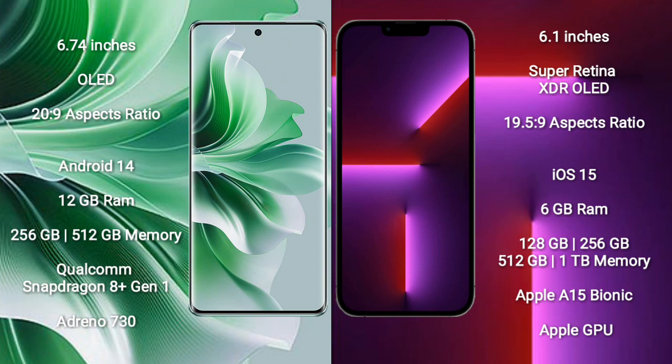Oppo Reno 11 Pro features a Qualcomm Snapdragon 8 Gen 1 processor and Adreno 730 GPU. iPhone 13 Pro comes with 6GB RAM and 128GB, 256GB, 512GB, or 1TB internal storage, with an Apple A15 Bionic processor and Apple GPU.